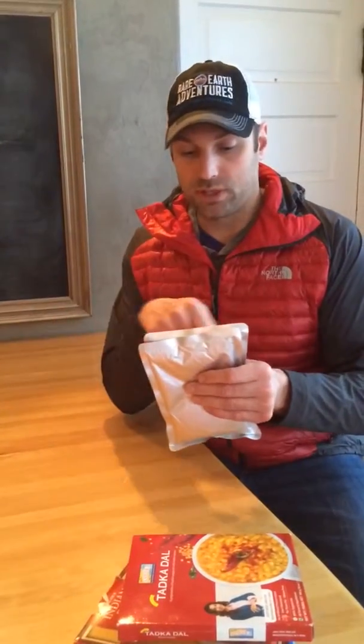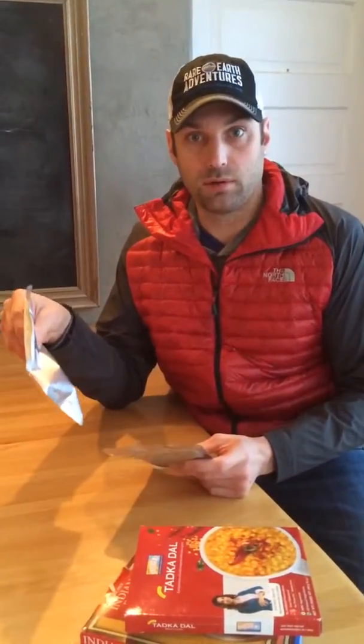I can eat these straight out of the package — I don't need to get another container dirty. I can open these up and use a spoon to eat them like I used to in the military with the meals ready to eat, or MRE, or stick them in boiling water three to five minutes to heat this product up.